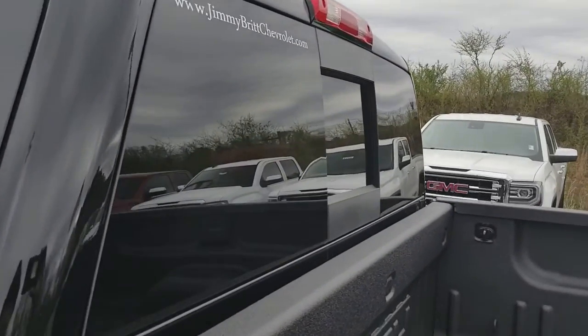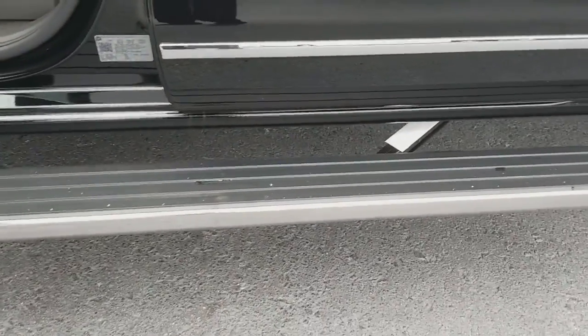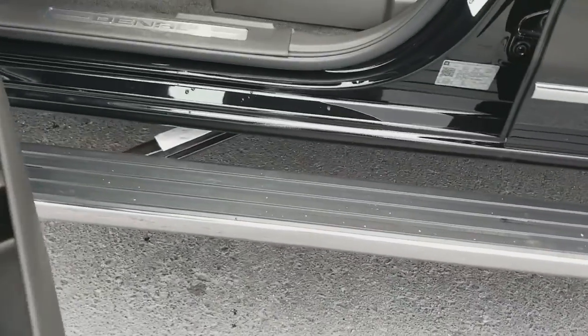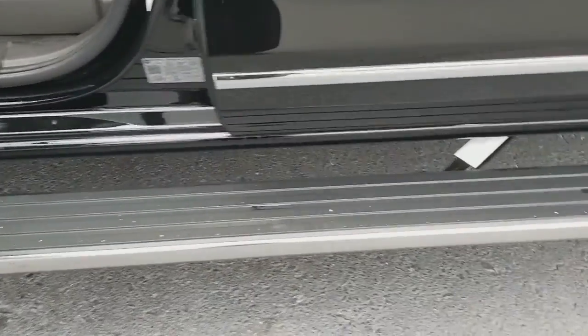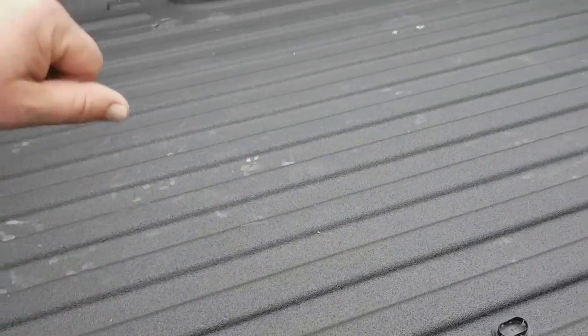Power sliding rear window. And of course these power running boards — you see that right there? You can program them to come back to the rear wheel, so if you wanted to step into the back of the cab right here, you could do that.